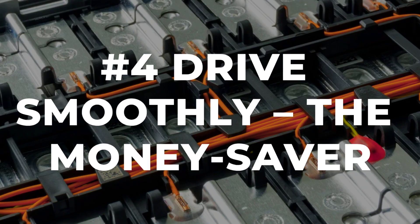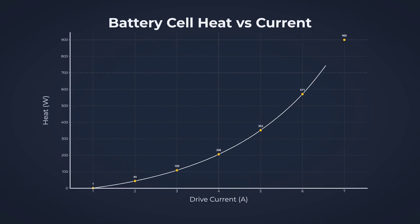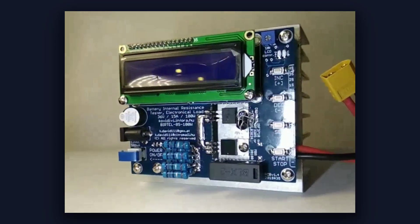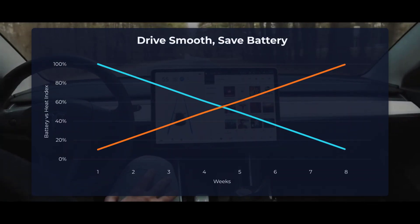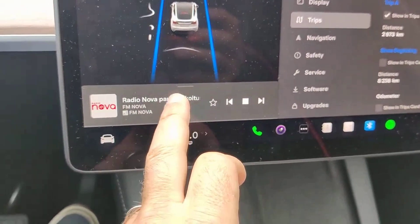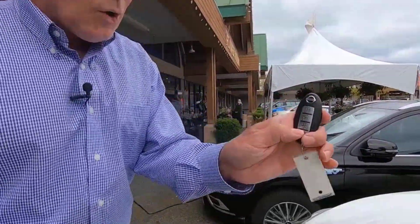Every time you stomp on the accelerator or slam the brakes, your battery feels it. High-current bursts from hard launches and sudden stops create intense heat inside the cells — a simple law governs this: the power lost as heat increases with the square of the current, meaning doubling the current quadruples the heat. Over time, those spikes raise internal resistance, speed up chemical wear, and chip away at your battery's lifespan. Studies from Carnegie Mellon show that smoother driving with steady acceleration and gentle braking stretches out your battery's usable life. Driving efficiently also cuts your energy use per mile, saving you money every single week. Switching on eco mode and easing into traffic is the easiest way to keep your battery and your wallet healthy for the long haul.